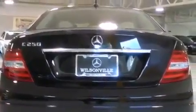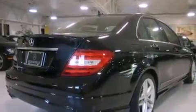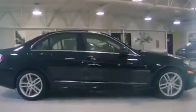It features an automatic transmission, rear-wheel drive, and a 1.8-liter four-cylinder engine. A turbocharger is also included as an economical means of increasing performance.